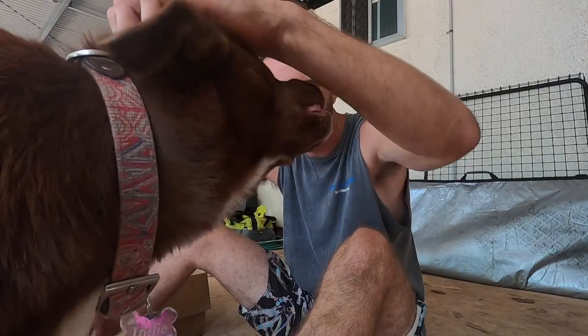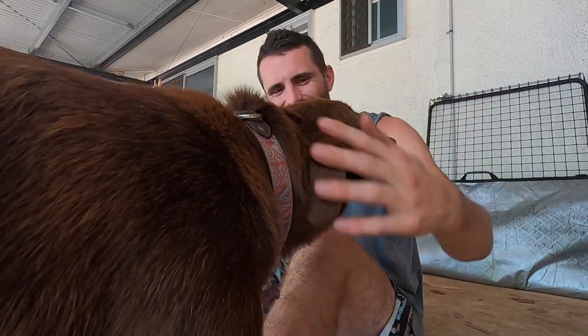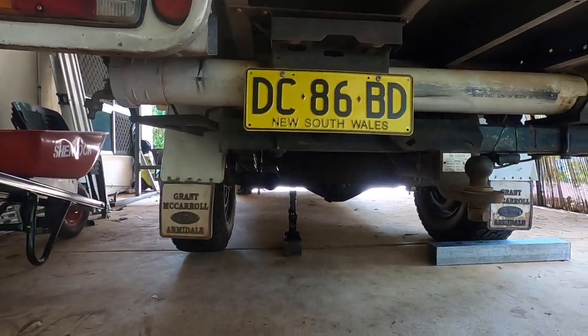Alright, good morning team, hope you're going well — it's the next day today. I've just jacked the car up so the diff is supported so that when I undo the suspension it doesn't drop. Let's get going.